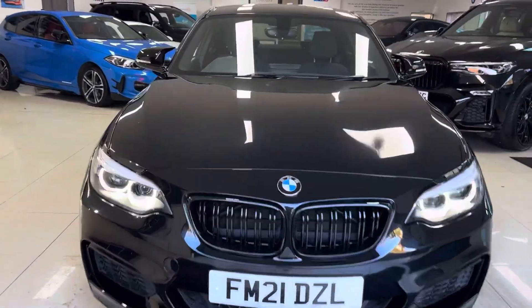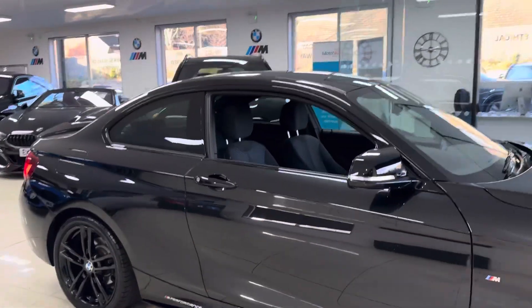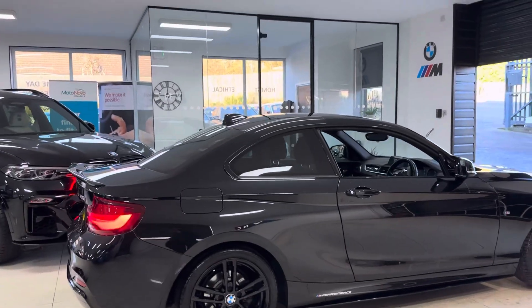Welcome to the walk-around video for your next car — the 2021 218i M Sport Coupe, presented in Sapphire Black, featuring the Y&C body enhancement kit with some nice options and features.